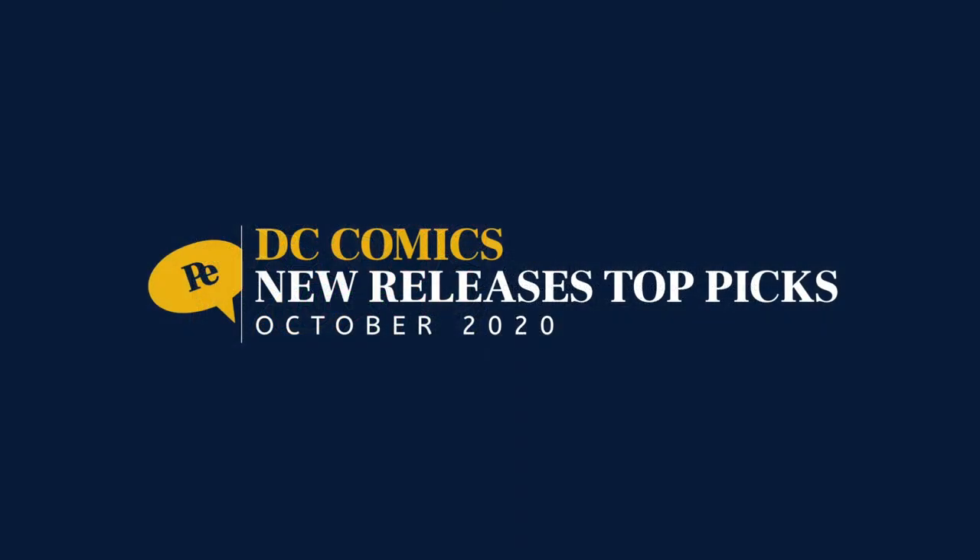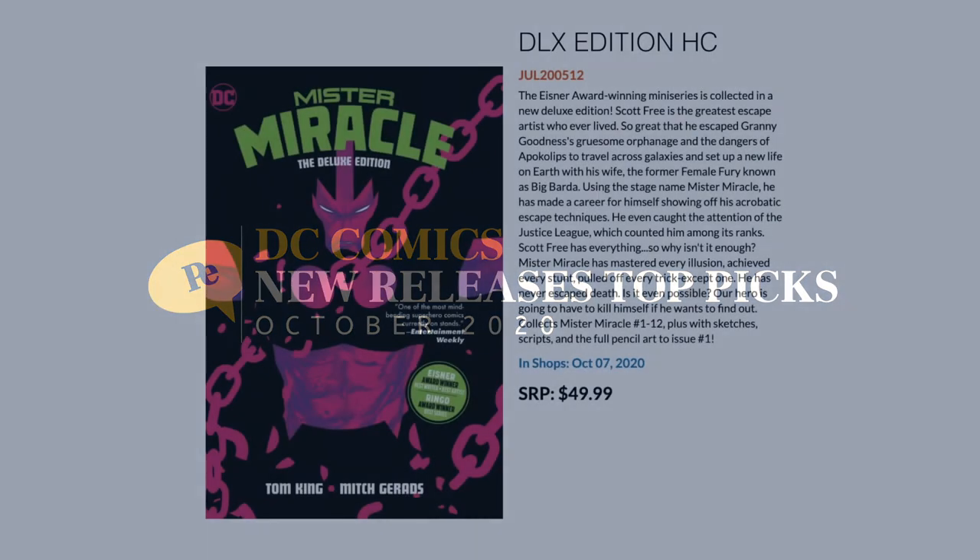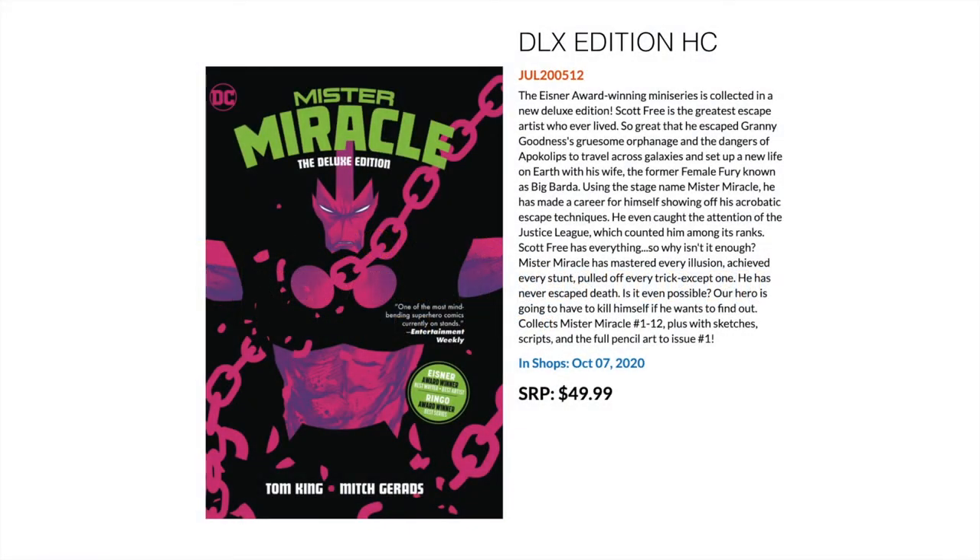Next up we have DC Comics, kicking it off with Mr. Miracle — the deluxe edition of the 12 issues. This is Tom King, and it really kicked him up a notch as a great writer. He did this as well as Vision, and those two maxi-series really cemented his modern writing superpower. This collects Mr. Miracle issues 1 through 12, the complete run, as well as sketches, scripts, and full pencil art to issue one — all in deluxe edition format.